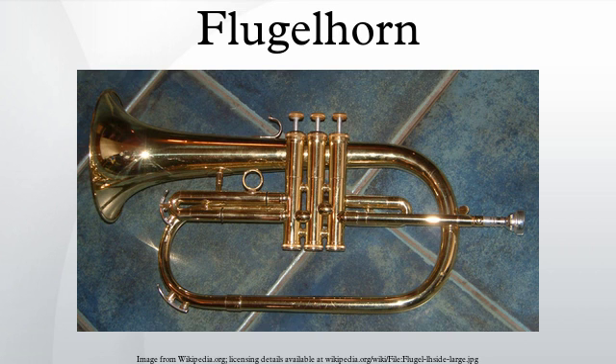The flugelhorn is a brass instrument that resembles a trumpet but has a wider, conical bore. Some sources falsely consider it to be a member of the saxhorn family developed by Adolf Sachs. Other historians assert that it derives from the valve bugle designed by Michael Soll in Munich in 1832, which predates Adolf Sachs's work.